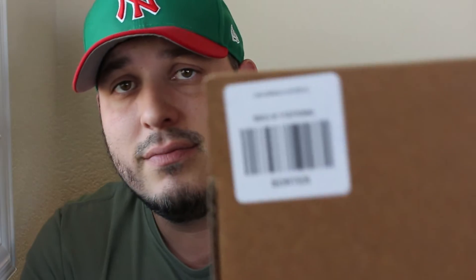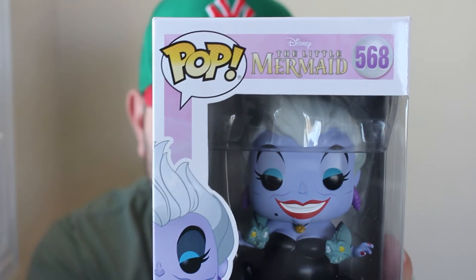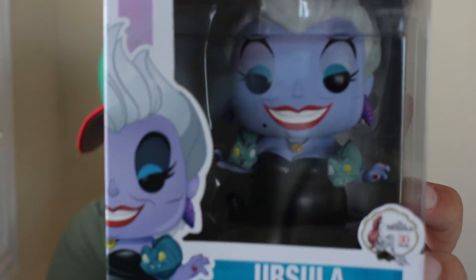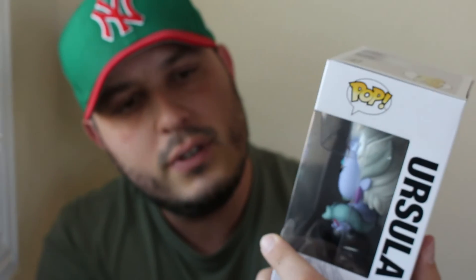Next up it says Ursula. This one is awesome — Ursula is probably one of my favorite villains. She has two electric eels wrapped around her neck. This is also a 30-year Little Mermaid exclusive — what a movie. Pop number 568.